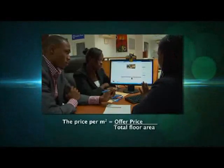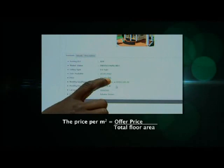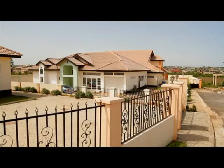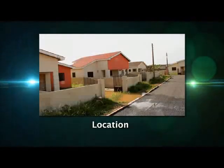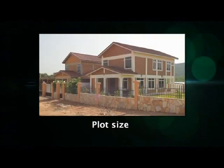Price per square meter is the offer price divided by the total floor area. This is one way to determine whether two similar properties in the same neighborhood being sold at the same price actually offer the same value. In addition to price per square meter, other factors to consider include location, quality of construction, size of rooms, and plot size.